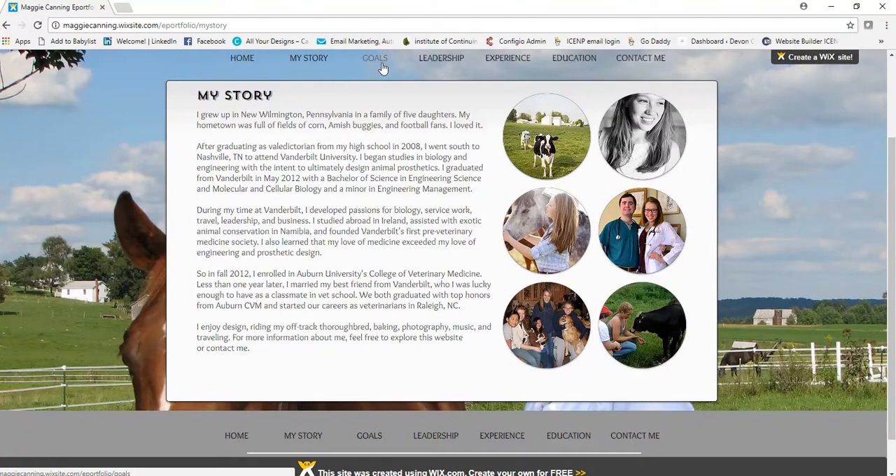Notice that she separated Goals from My Story into its own tab. This was a great move because it reduces the length — you can read My Story as a quick five-paragraph, easy read, and Goals gets its own separate page. So let's take a look at the Goals tab.